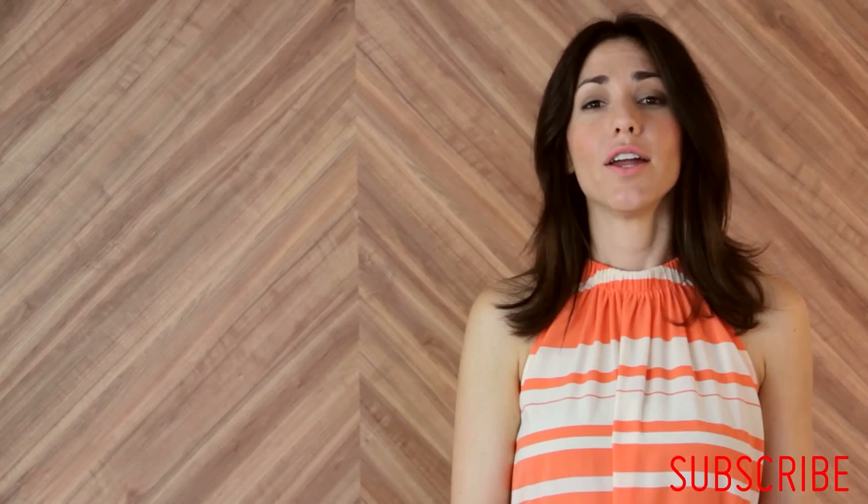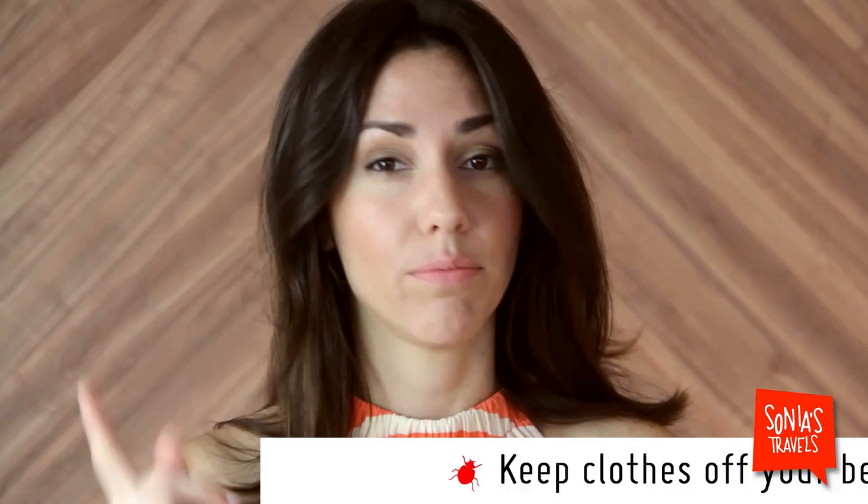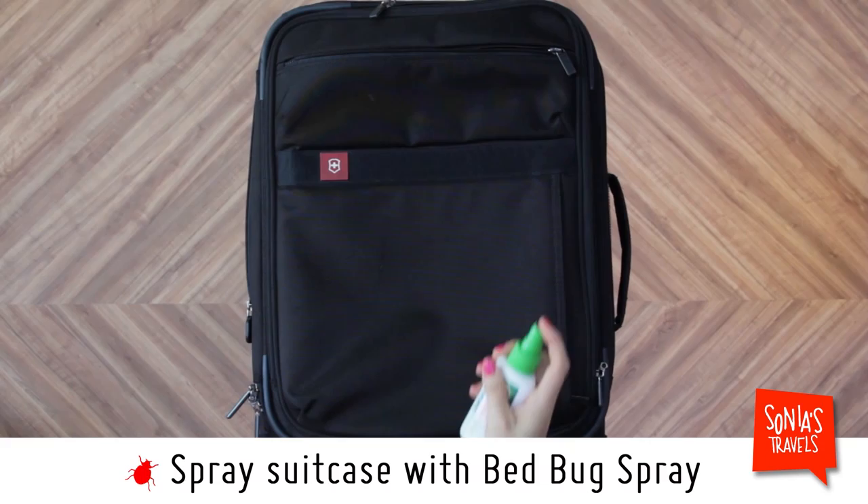Number two: your suitcase is a cruise ship for these guys, so you want to do everything possible to keep them out of your suitcase so they don't come back home with you. Here's what you do: do not keep your suitcase on the floor or close to the bed — you want it elevated on a suitcase rack or on top of a table. Do not lay clothes randomly on the bed and then put them back in your suitcase. If you do, put them in a Ziploc bag or a specially crafted bed bug bag.